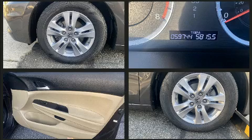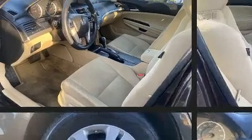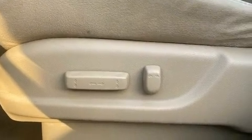Honda ensures the safety and security of its passengers with equipment such as dual front impact airbags, head curtain airbags, brake assist, anti-whiplash front head restraints, a security system, and four-wheel disc brakes with ABS. Electronic stability control ensures solid grip atop the road surface, no matter how challenging the driving conditions.